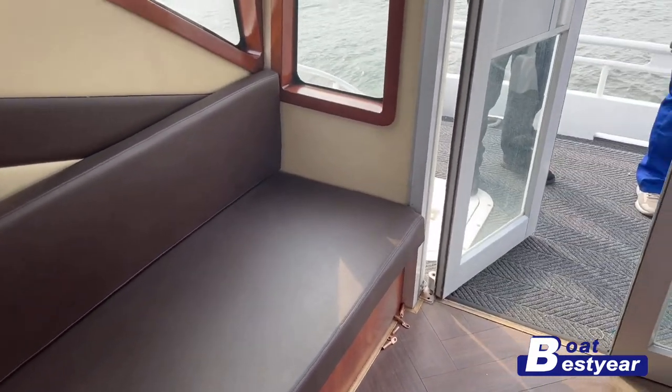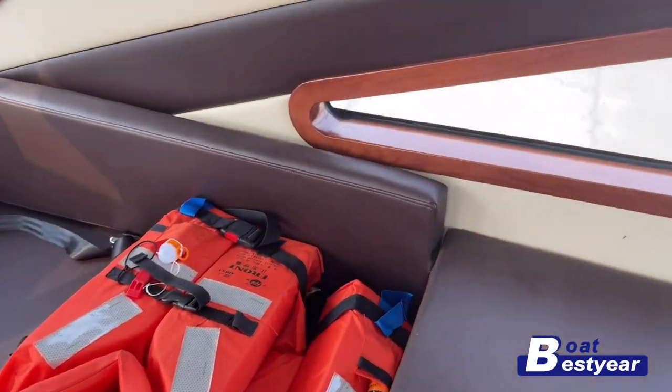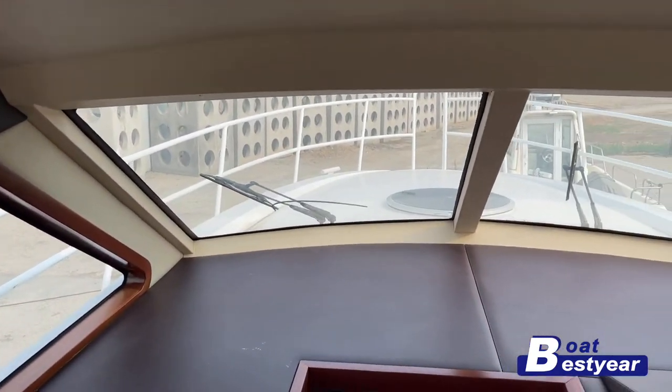This particular model has a face-to-face seating on the back, but you can always change that based on your preferences. All of the seats are made with leather. Big spacious windows allow the sunshine to come in fully.